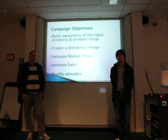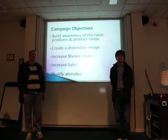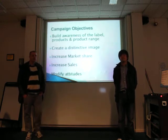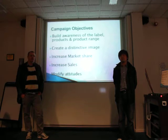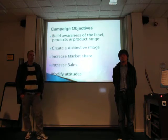They have increased market share in the last year by 25% and increased sales by 25%, from 49 million to 59 million. They also need to modify attitudes towards the brand. In the past it might have been seen as a little staid and old-fashioned, but they need to really look to the 21st century to move forward.